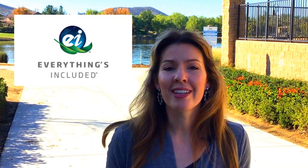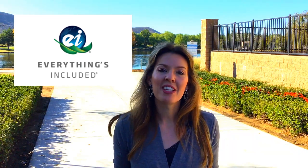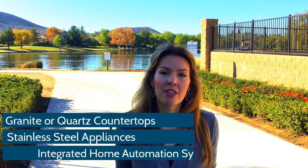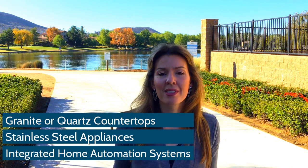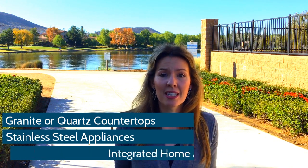One of the reasons that Lennar is such a popular new home builder is their everything's included concept. The majority of the features that you see in the models is what you get in your new home at no additional cost. Features such as granite or quartz countertops, stainless steel appliances, and integrated home automation systems are just a few that are included in the base price. Oftentimes these types of features are extra and can be quite costly and drive up the cost to buy your new home.